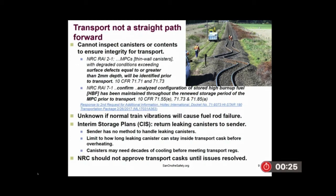The interim storage sites — if a canister arrives leaking, their plan is to send it back, which there's no plan for. The plan to put a leaking canister inside another canister would likely overheat, and there's been no thermal analysis of that.